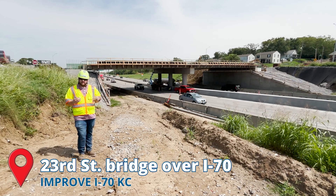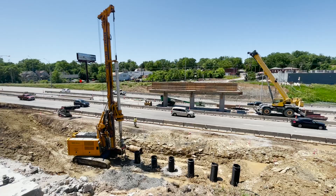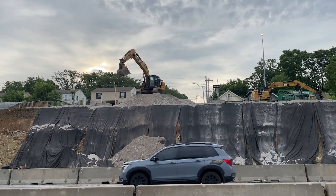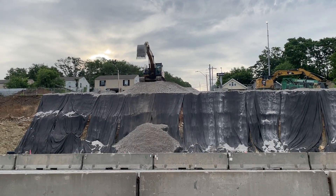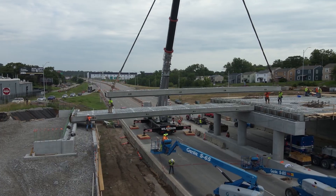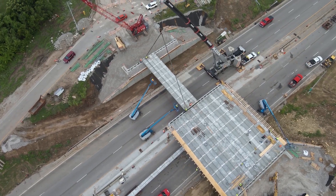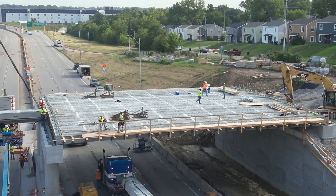Here at 23rd Street, since the beginning of this summer we've been working on getting up out of the ground — that includes construction of the median columns as well as our walls on the edge of the interstate. That then allowed us to set our girders across the highway. We were able to come in one weekend and set all 34 girders across the interstate, which then allowed us to begin the construction of the bridge deck.